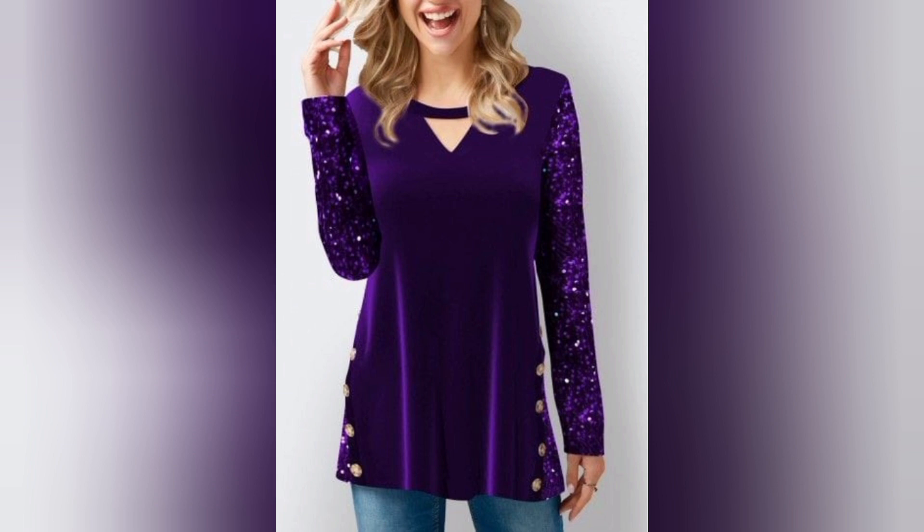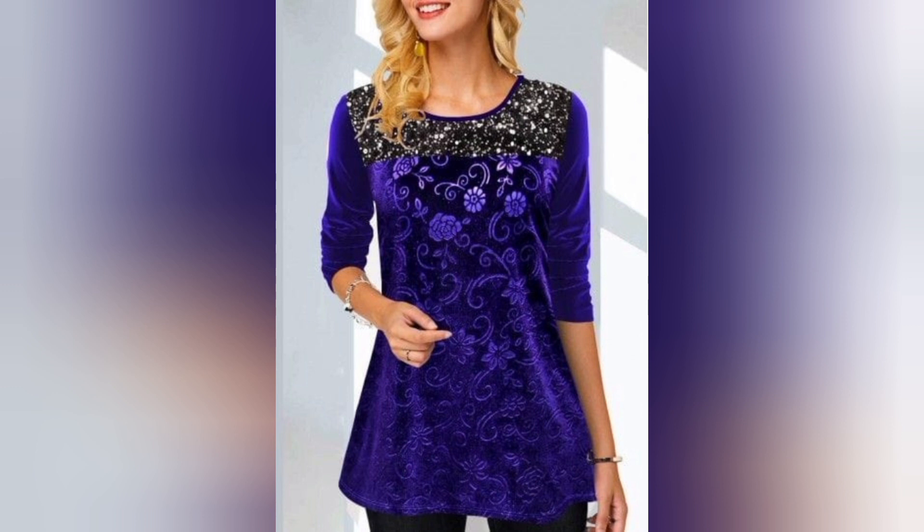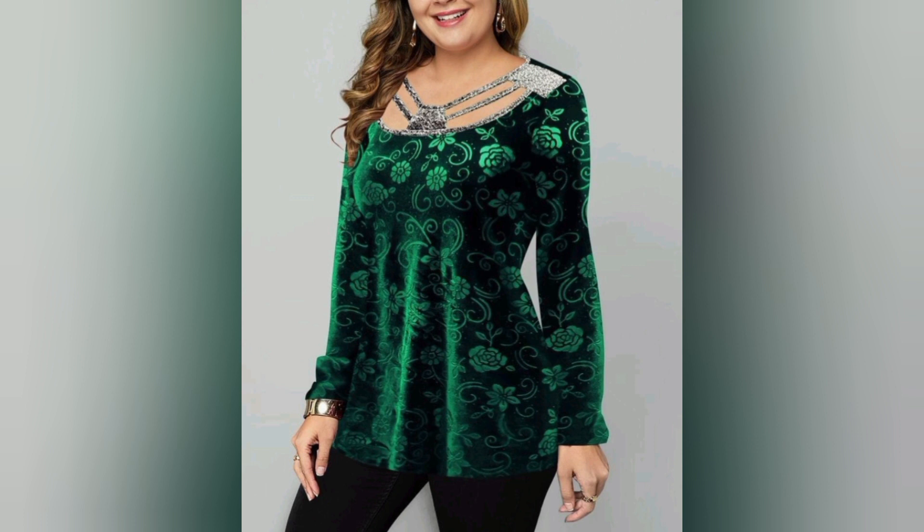Stay ahead of the fashion curve with insight into the latest velvet top trends. From off-shoulder delights to asymmetrical wonders, we have got the lowdown on what's hot in the velvet fashion scene.